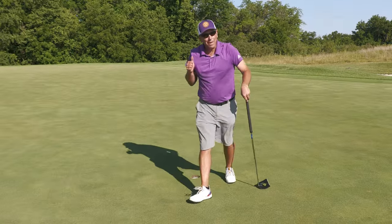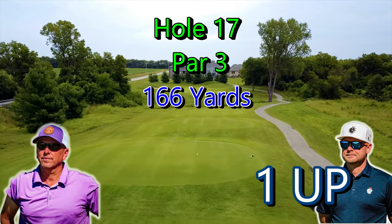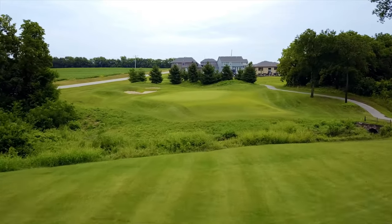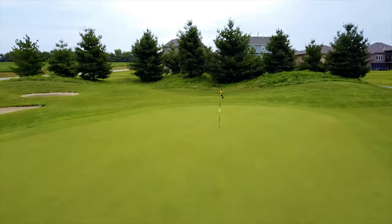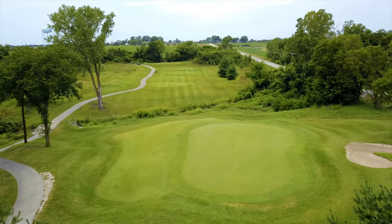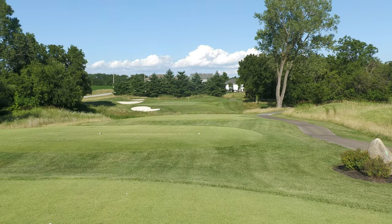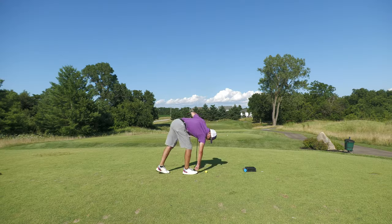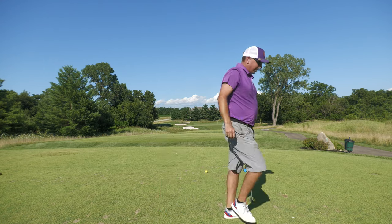Hole 17, par 3, 166 yards. JT is now just one up. This hole is slightly downhill. There's a bunker front left now and look at that slope to the right - if you don't get it up there it feeds down and it's a tough chip or pitch shot. The bunkers on the left are still there. JT's going to shoot it for us - 165 yards. It's now left instead of in.